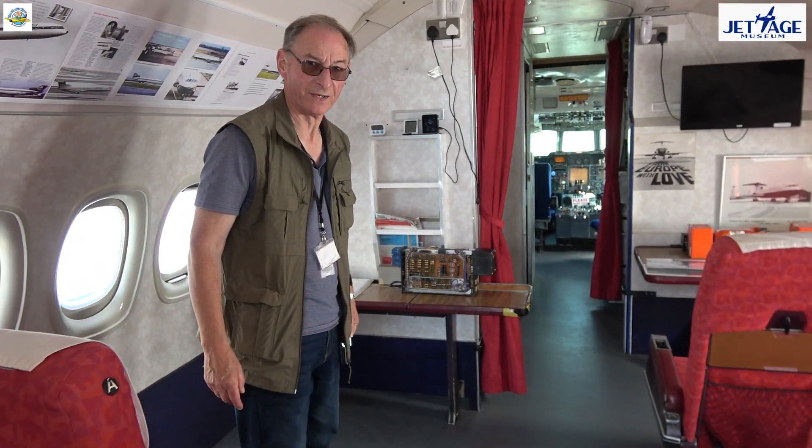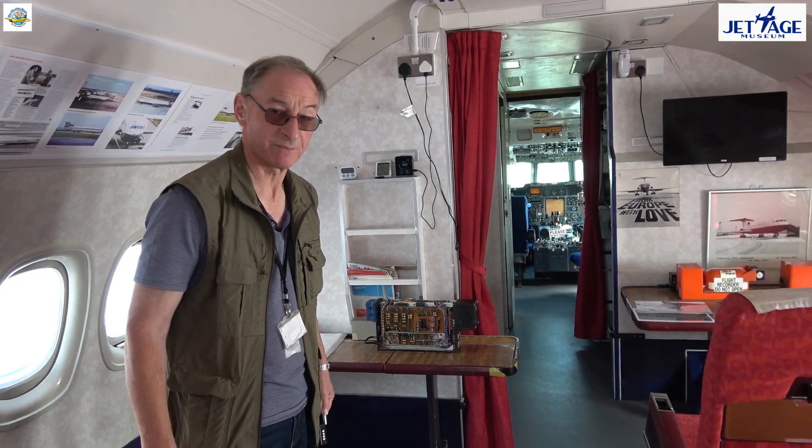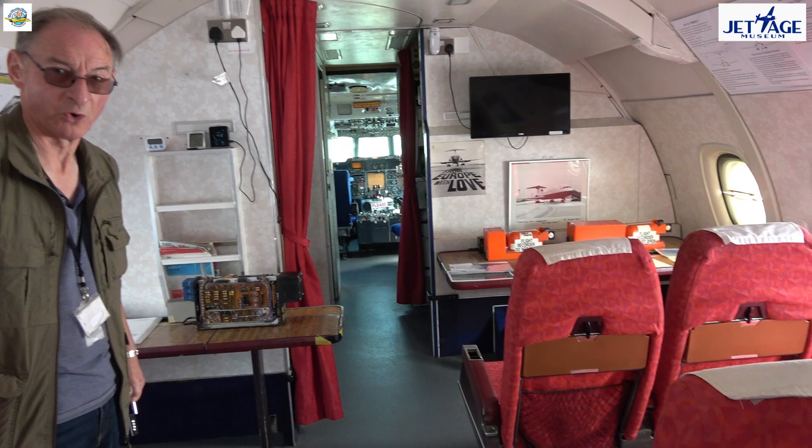Welcome to our Trident airliner. Visitor tours are 20 minutes — 10 minutes spent in the rear cabin and 10 minutes in the cockpit.